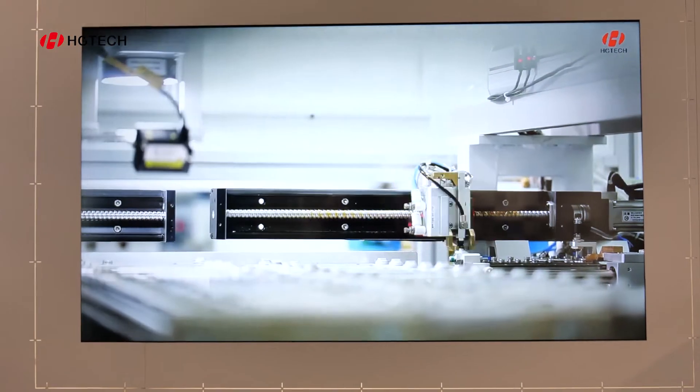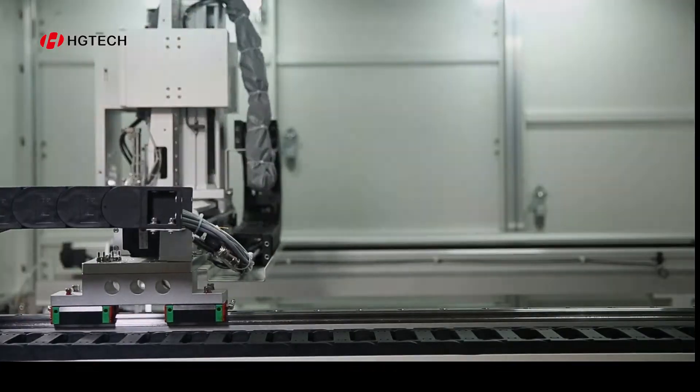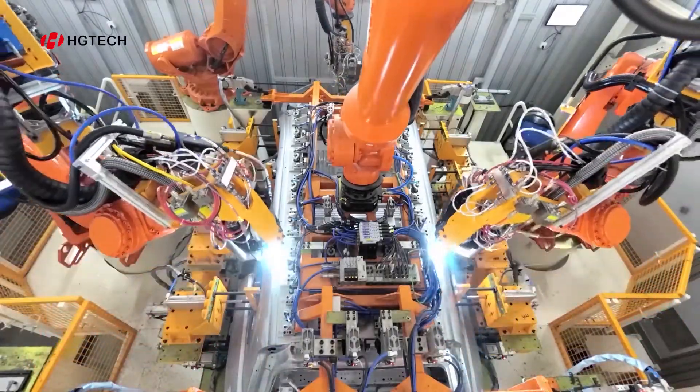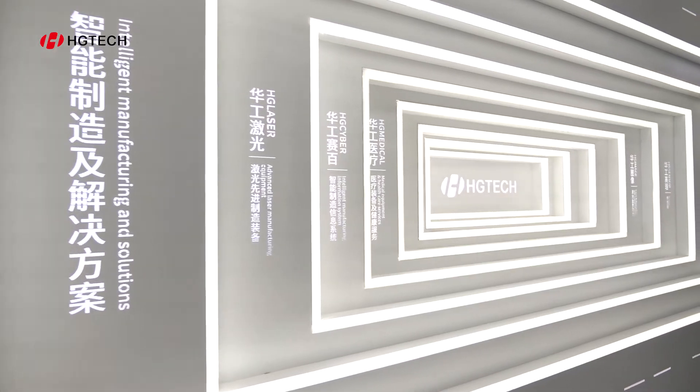For higher glory in manufacturing, at HGTECH we are always on the way. We continuously follow an open, professional, and patient spirit to provide the best quality products and solutions for our valuable customers all over the world.